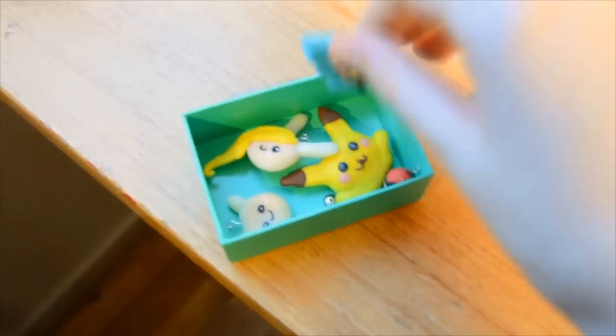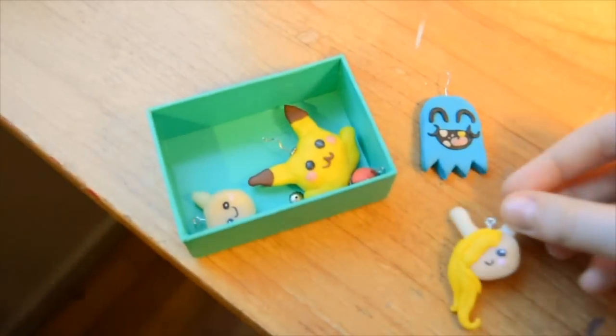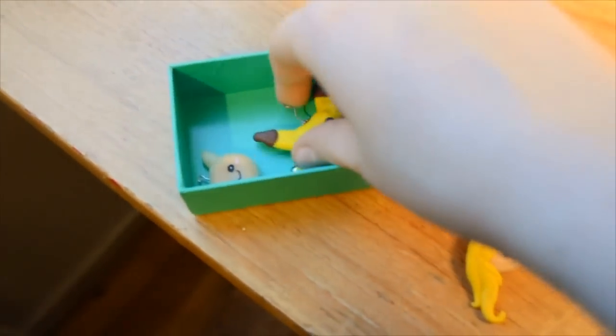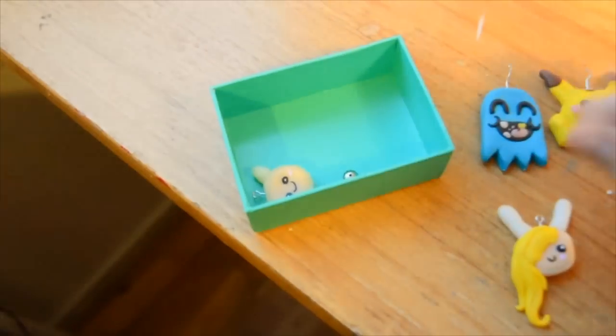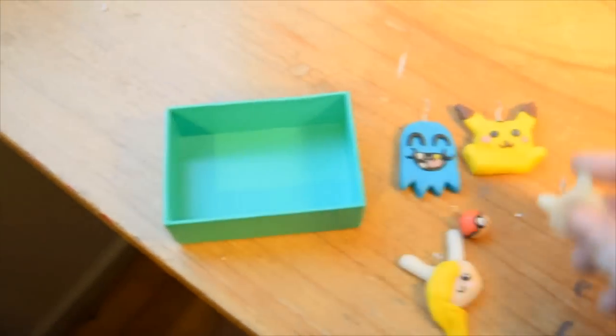Here I have some more Polymer Clay figures: Fiona, some Drop Dead figures, Pikachu, I have a Pokeball, and Ben.